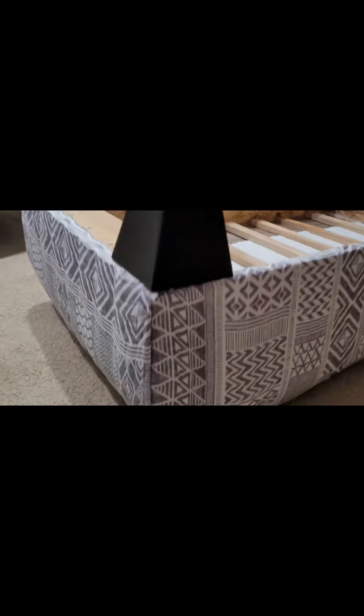Then I put the cover on it. The corners took the most time — I kept working on them to get them looking neat and even.